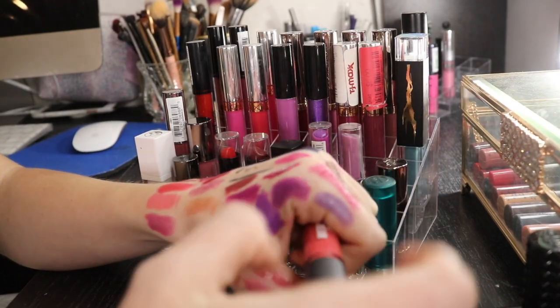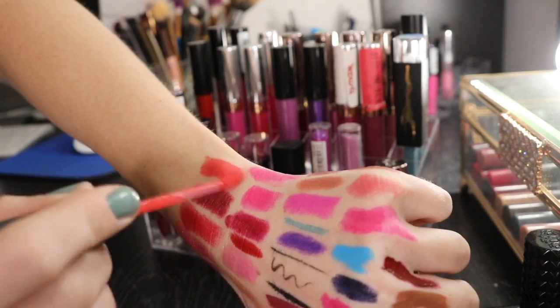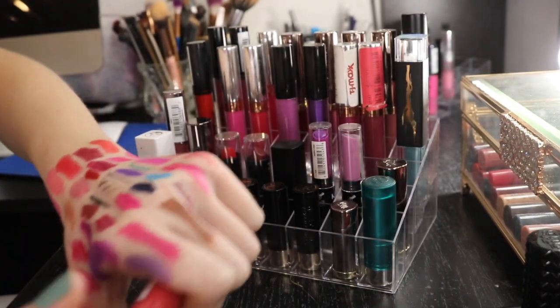Ulta matte lip cream in Coral. It's like this nice kind of burnt corally color. This lasts really long on the lips. I'm gonna keep that one.